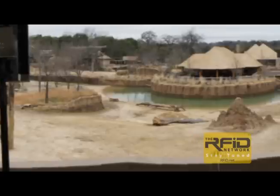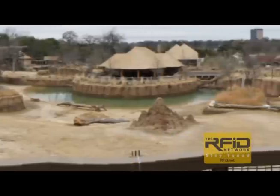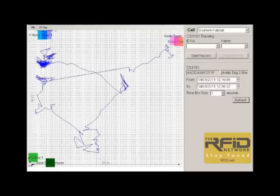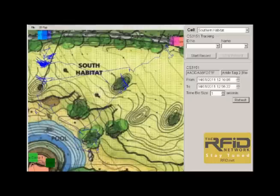The RTLS anchors, or readers, are placed in the research towers and positioned to track the elephants as they move around. Stumpy's position is recorded every 30 seconds and the data is overlaid on a map of the habitat.